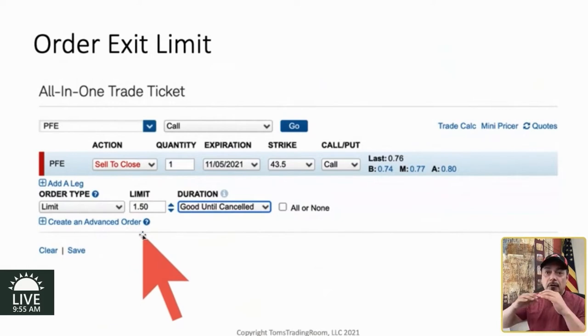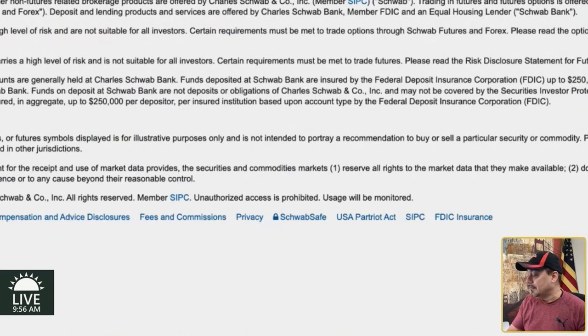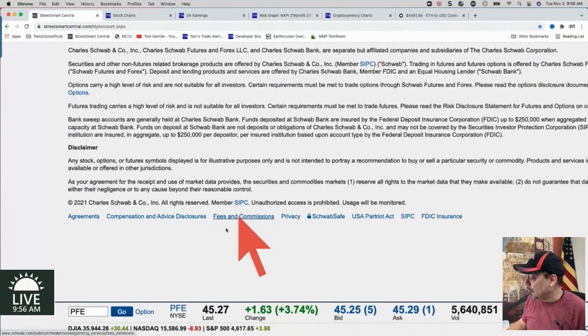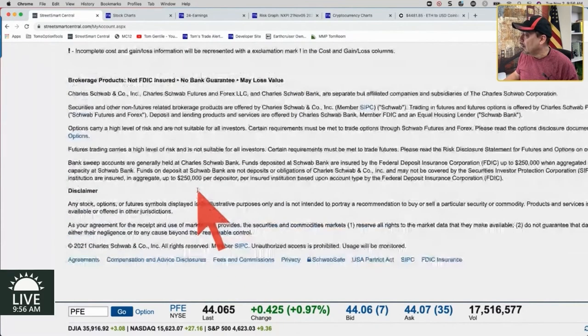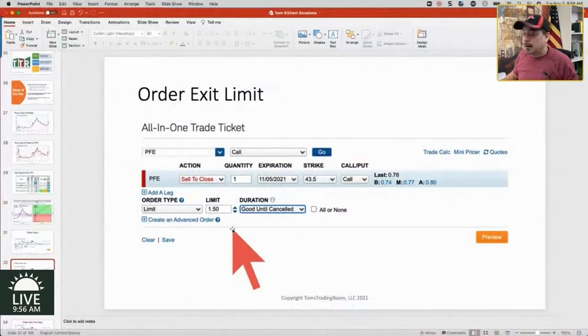Better than $1.50 — so if something gaps like it did today, Pfizer gapped up. It was $1.75 real value, then tack on the extra 75 cents because of the time value and the craziness going on. The first print today was $2.40 — that was huge. It's backed off now. That's what that limit order is for. You put that limit order in and $2.40 is above $1.50 — that triggers the sell. You're better than $1.50. That's how it's done.